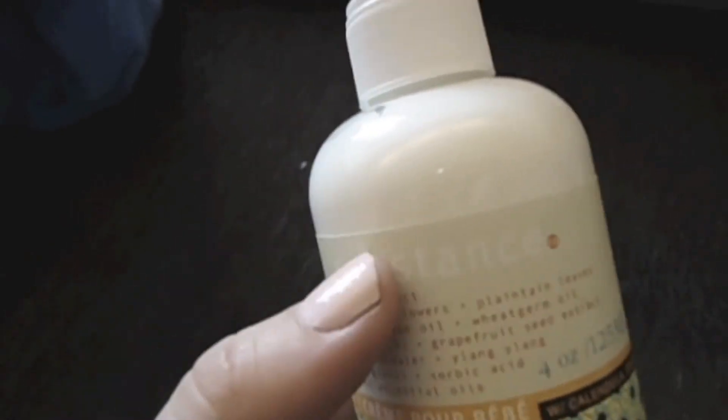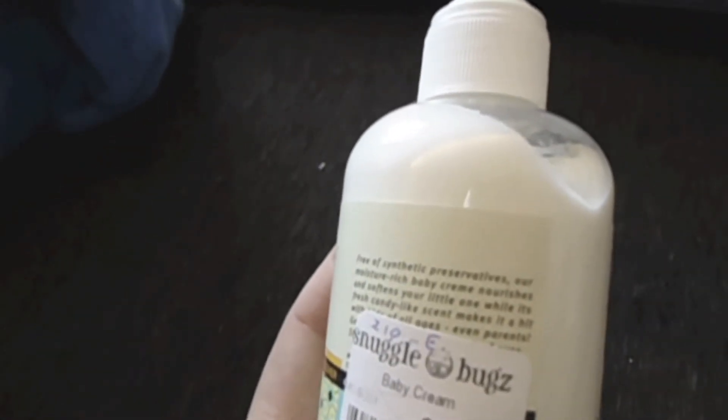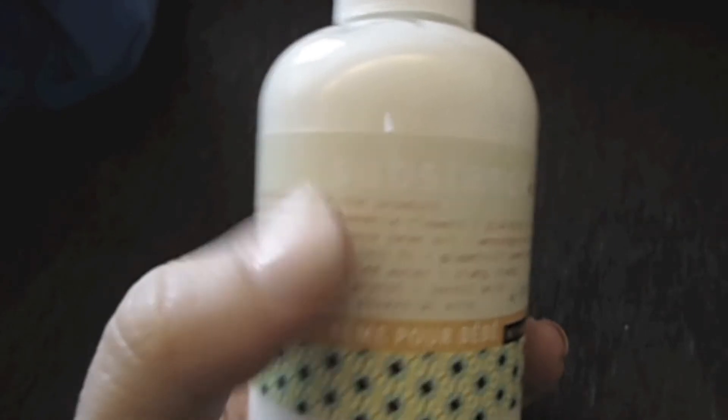This is a baby cream to put on after they get out of the bath. It's from the same company as the belly jelly — I believe it's the Matter company — and I got it at Snuggle Bugs. It's only four ounces so it's a bit expensive for the size, but I like that it's all natural ingredients. It smells light and fresh and isn't heavily fragranced at all.